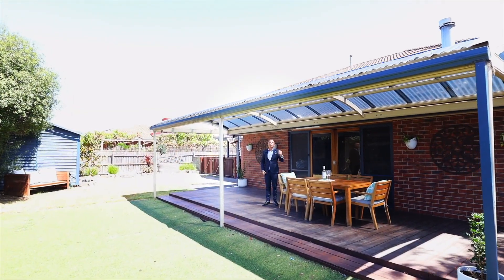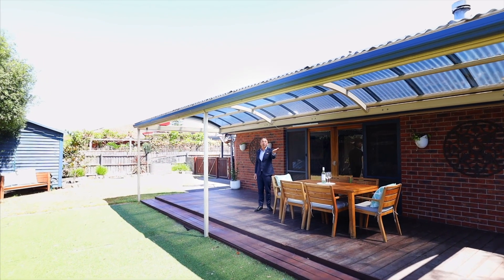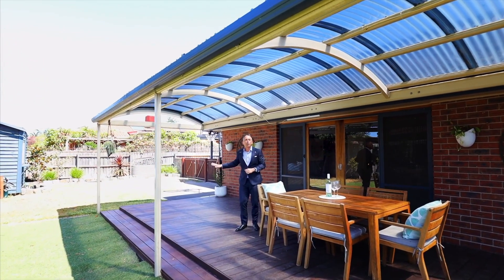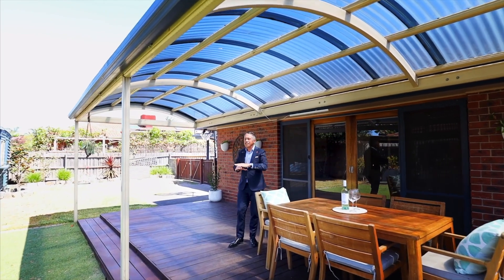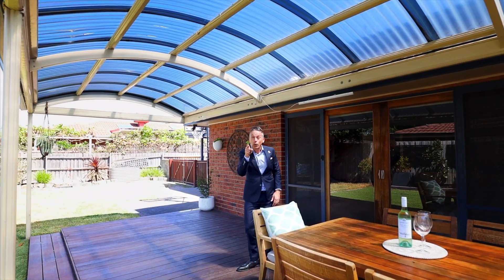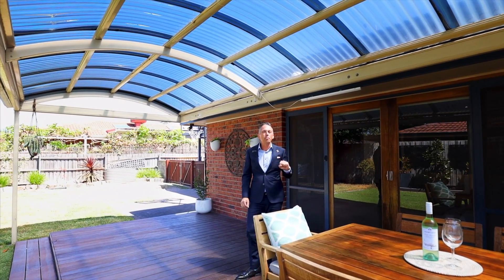How good is this? With your corner block side access for the caravan, or your rear access from the driveway for the boat, or just a half-court for basketball, or just entertain friends and family all year round right here. Be quick — I've got a gut feel this just won't make it to auction.